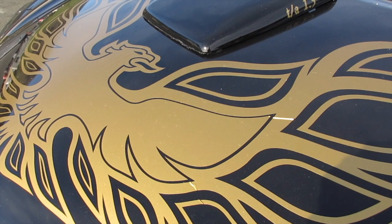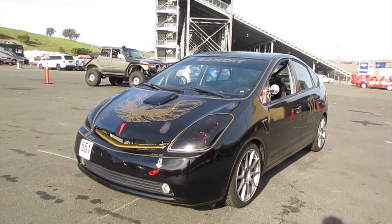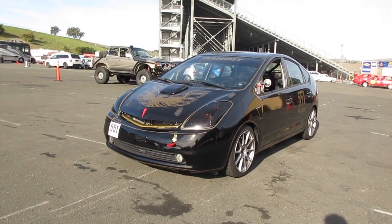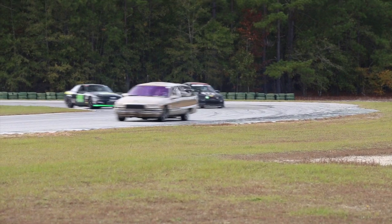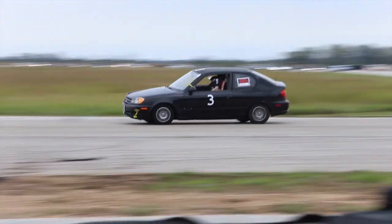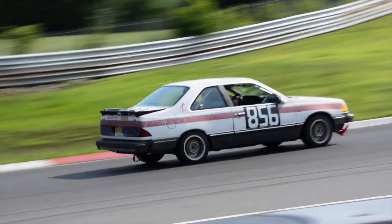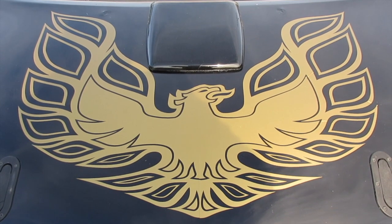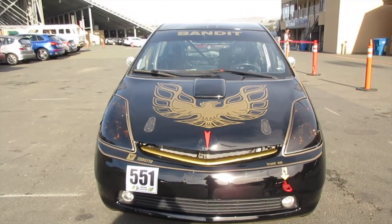Here's the thing: you don't need a Prius to have a Lemons car that has 88 horsepower, weighs 3,100 pounds, and can go three hours on a tank of fuel. That is easily achievable with any number of cars within the rules — you could do that with a Toyota Echo, or a Hyundai Accent, or a Tempo. As always, the real key is staying out of trouble. So I think we figured it out: the real reason people were butt hurt about the Prius? They did not want to lose to it.